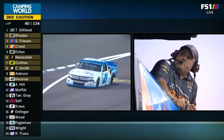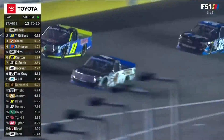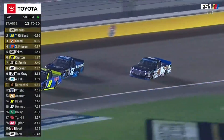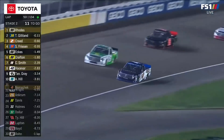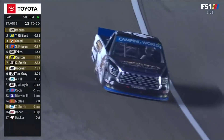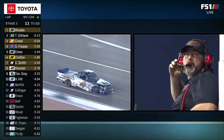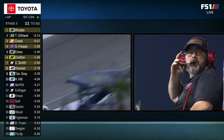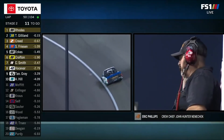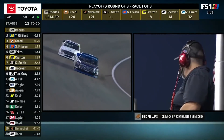John Hunter Nemechek has a big rub on the right front. And now Nemechek — I think it's an engine issue. I just saw some fire come out of the tailpipe. Back outside the top 20 now is Nemechek, and dropping — he's going to have to come in. Eric Phillips, the crew chief — the winningest crew chief in truck series history — and his driver John Hunter Nemechek with a big issue here in stage two.